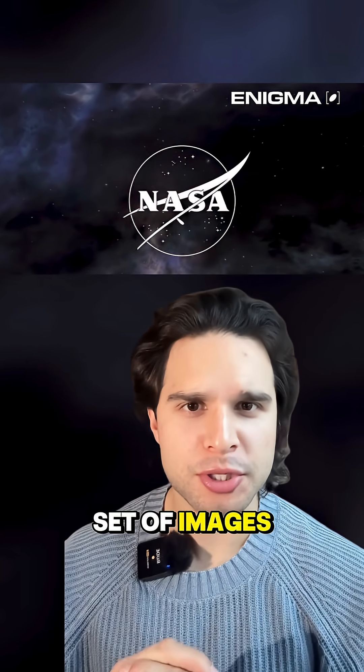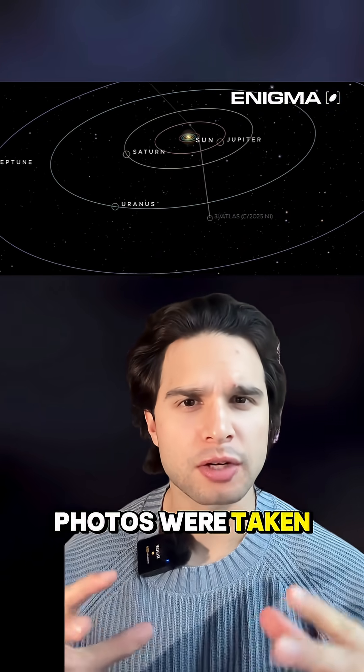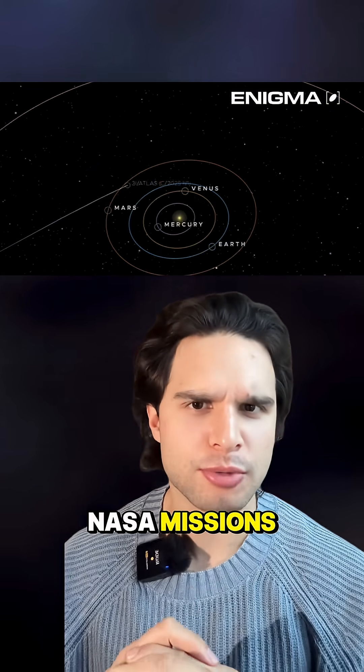NASA just released a brand new set of images of 3i/Atlas, and what makes this drop crazy is that the photos were taken from all over the solar system using 12 different NASA missions.